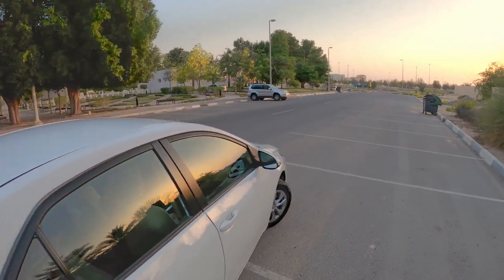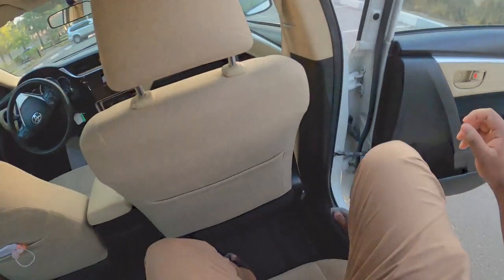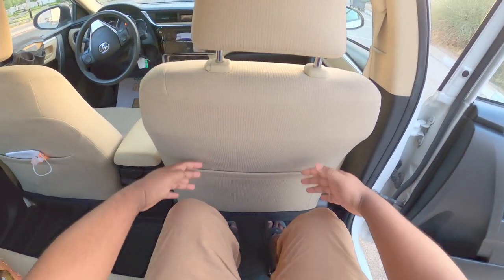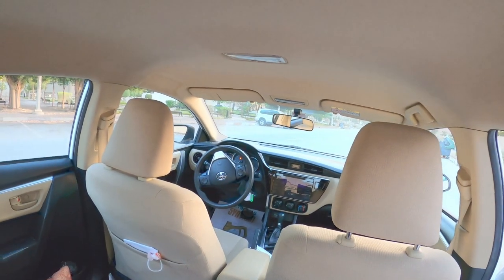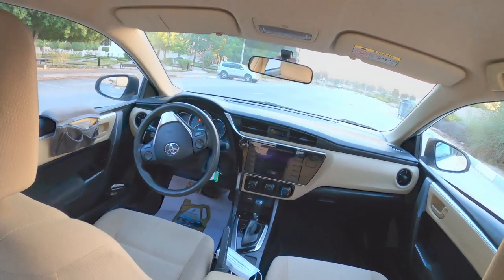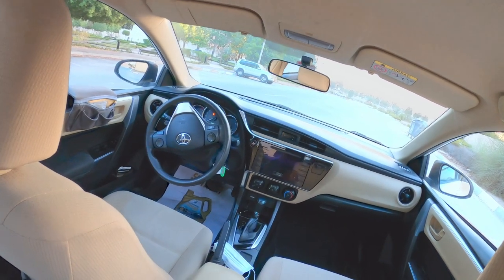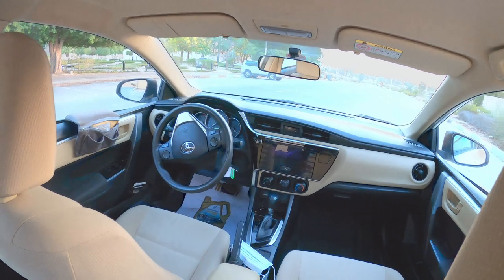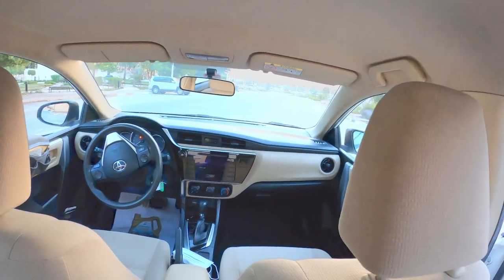It's a four-door, quite spacious. I'm a six-foot-tall man and you can see there is quite good leg space here and quite roomy inside. The dashboard is quite minimal with no touch control, multimedia navigation — just the radio. I believe there is a Bluetooth system in this one which you can connect your phone to and play some songs and other stuff.